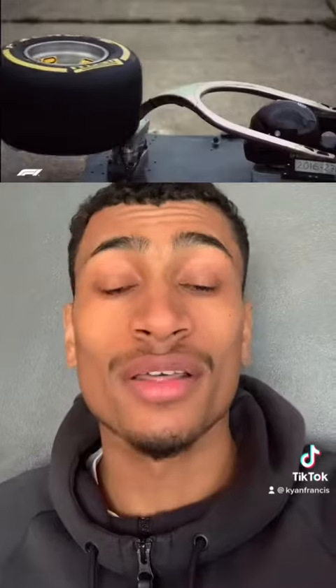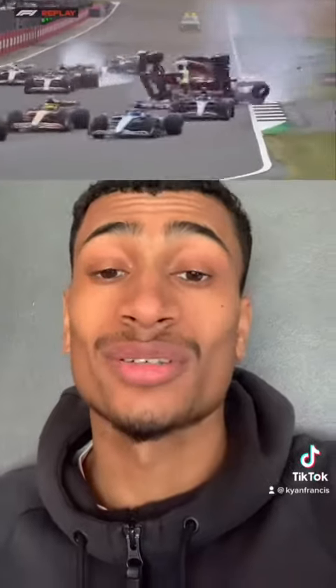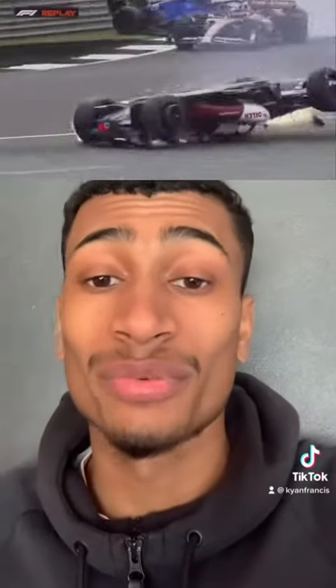The halo protects the driver's head from other cars, debris, and other objects. If we think back to Zhou's 2022 crash at Silverstone, we can see just how brilliant the halo is at what it does.